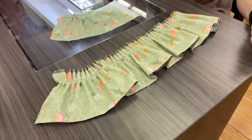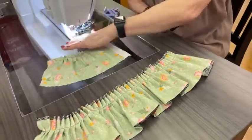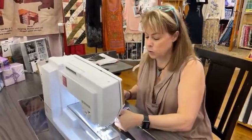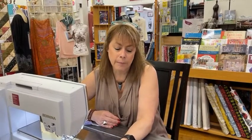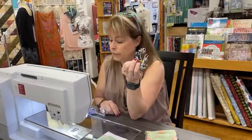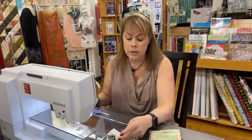This ruffler is honestly so much fun to use. I would try the number 12, the 6, and the 1 — try all of those so you have a little sample of what they look like. Sometimes projects call for gathering and a lot of times people use the ruffler instead because it's just so easy. When I'm done, all I have to do is pull up on the little hook and it comes right off. We only have a few rufflers left, but if we run out we'll be happy to order one for you. They're 25% off for the month of June.